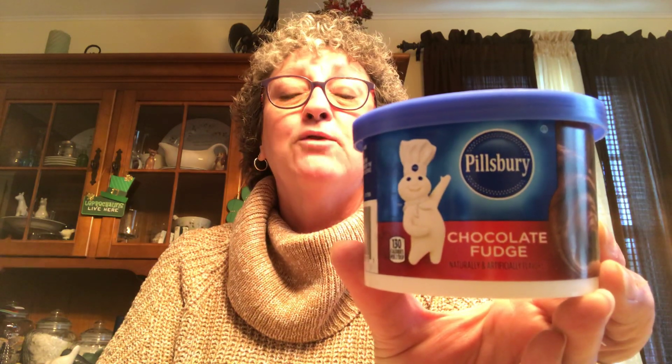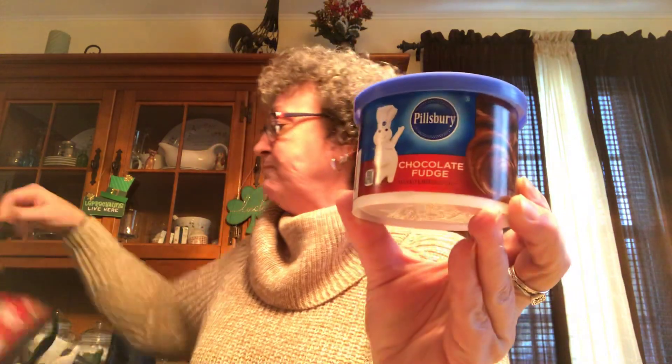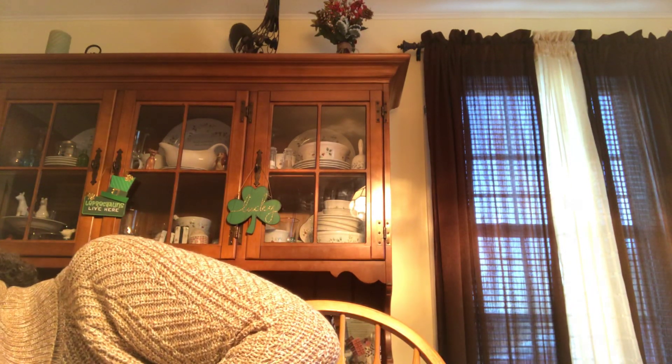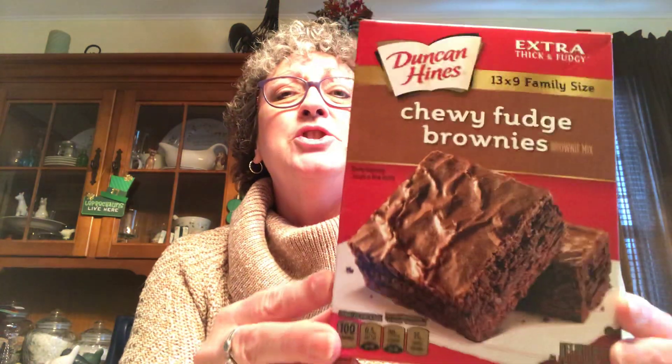I picked up a Pillsbury chocolate fudge frosting because I also bought some chewy fudge brownies. I'm going to make the brownies and top them with the chocolate fudge frosting — yum! These are good until June 13th of 2020.